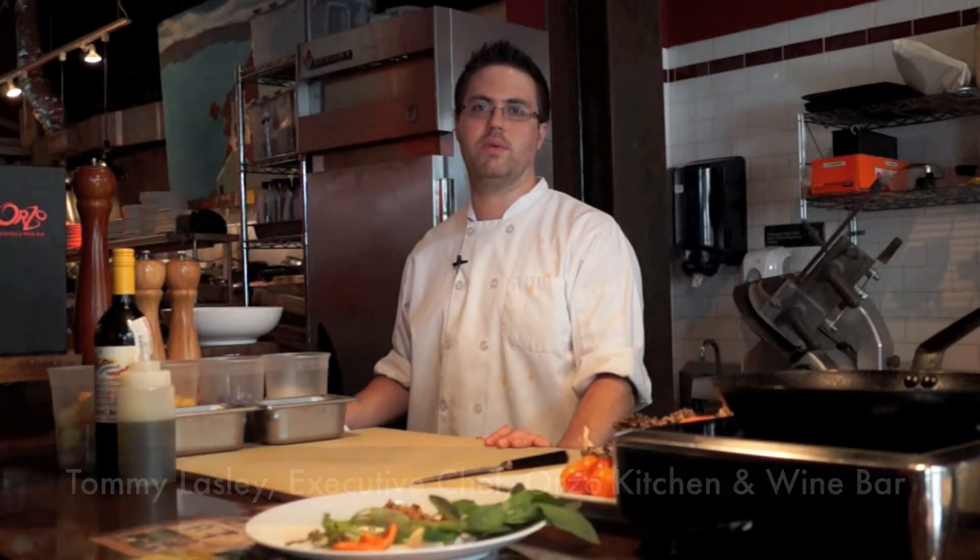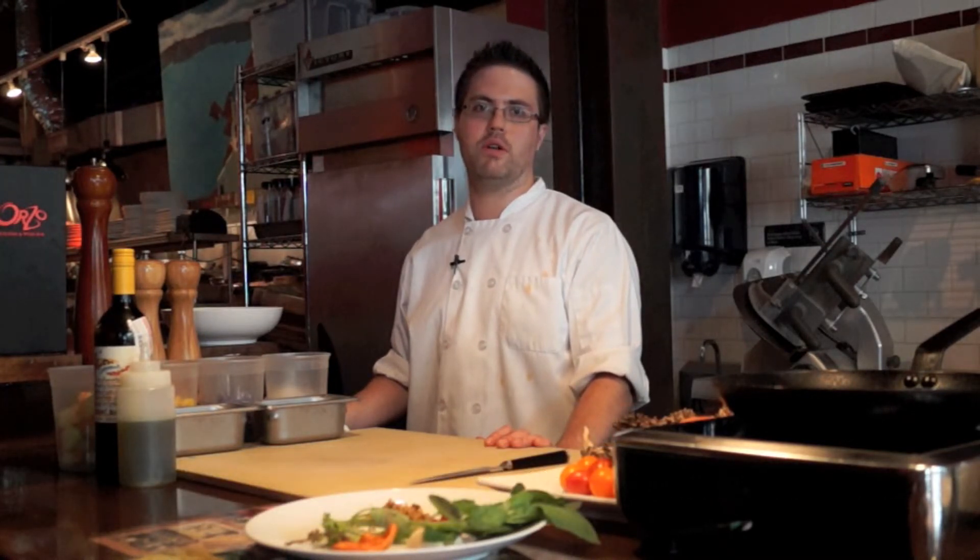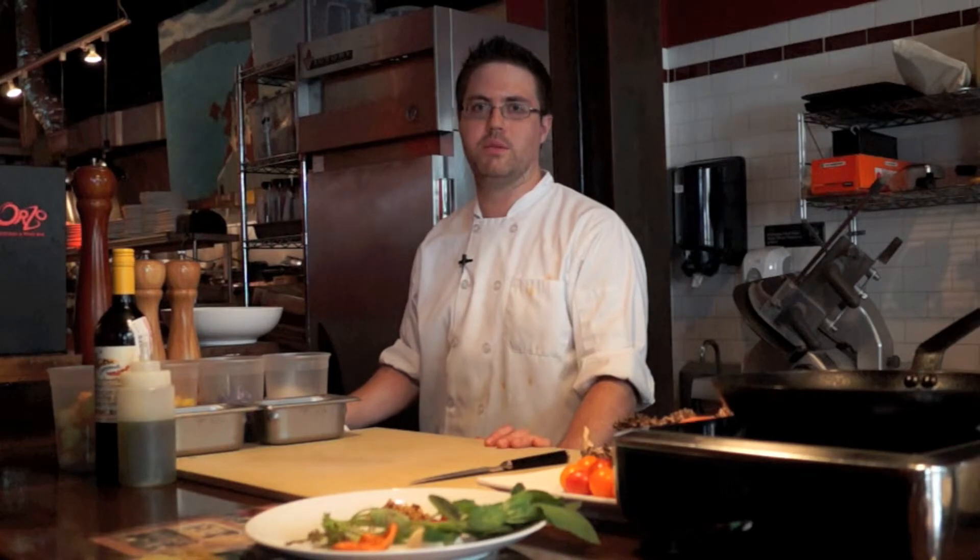Hi, I'm Tommy Lassley, executive chef at Orzo Kitchen and Wine Bar, and tonight I will be preparing the heirloom tomato salad with summer vegetables from our local farmers. It's one of our more popular dishes on the menu right now.